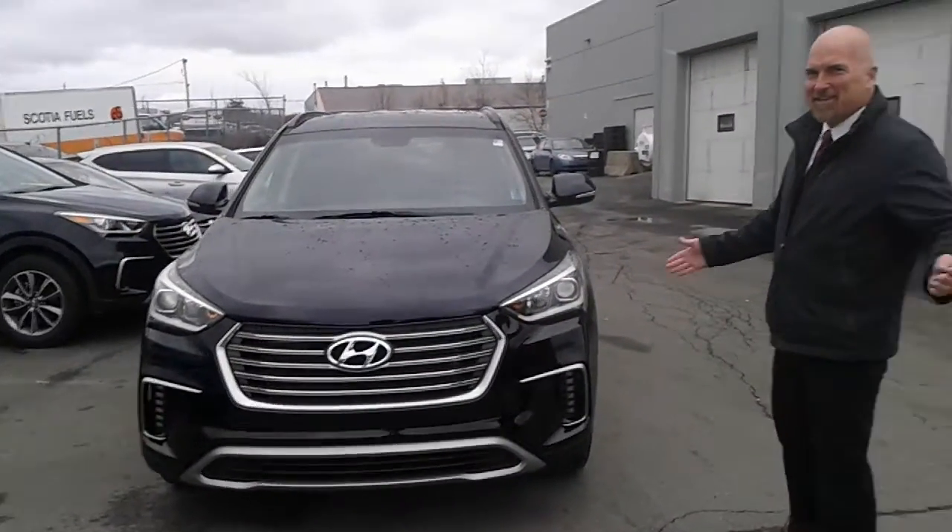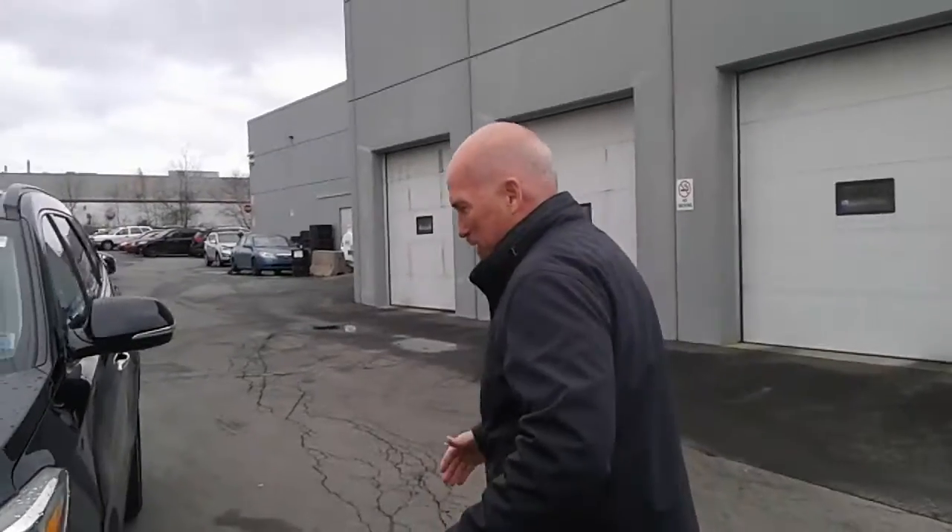It's a beautiful 2017 Hyundai Santa Fe — yes, I did say 2017. Come on over and I'll show you a little bit about it.